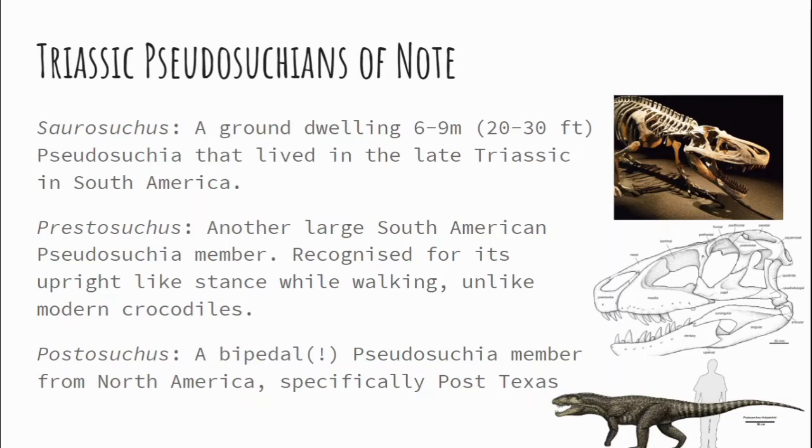Prestosuchus was a bipedal animal — it walked upright. Its hips were fully erect underneath its stance, rather than the wide bulldog stance you see in modern crocodiles. This guy was fully upright, belly not dragging. Jumping up to Saurosuchus — a ground-dwelling six-to-nine-meter or 20-to-30-foot Pseudosuchian that lived in the late Triassic in South America. And then we have Postosuchus below. Prestosuchus was upright — like you or me on our hands and knees lifting our belly up. Postosuchus was actually fully bipedal, able to balance itself on its hind legs.